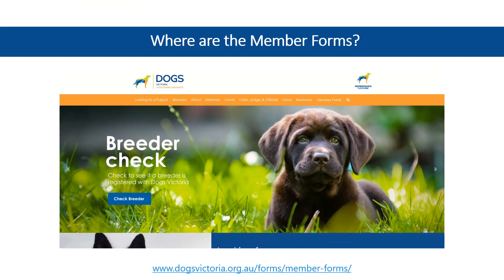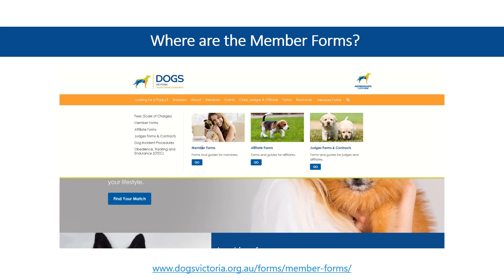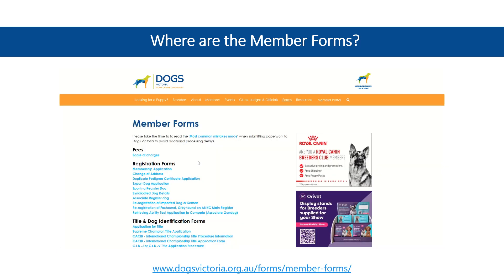Finding a form has become more straightforward with our centralised forms section. Begin by hovering your mouse over Forms on the orange menu bar. For Member Forms, select the option in the Quick Links section.